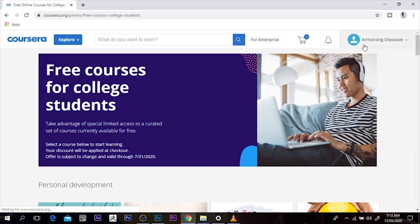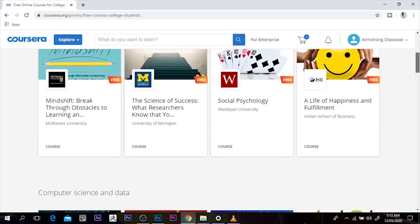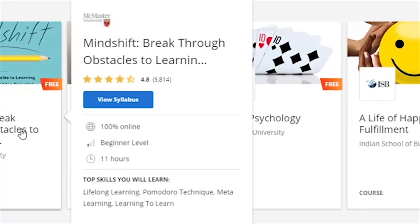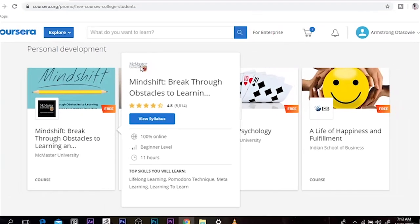Now this is awesome. I already signed up with my name up here, but you can just scroll down and see a lot of courses you can do. There's Mindshift: Break Through Obstacles. It tells you that it's beginner level, 11 hours for completion, and it's a 4.8 rated course from McMaster University.